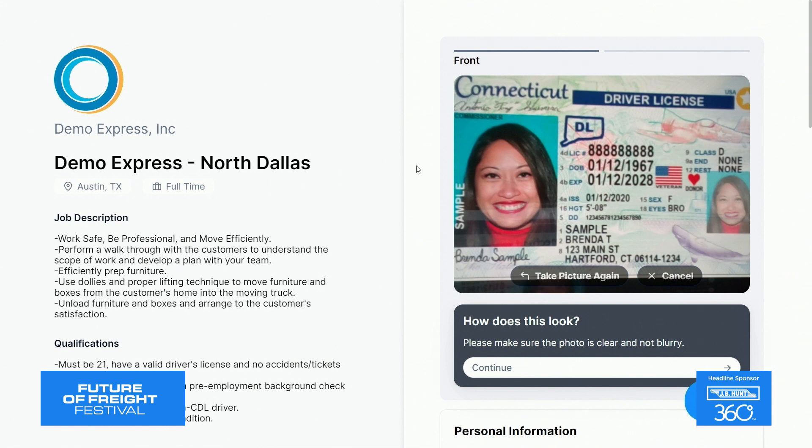Overall, the common feedback has been that apply-by-license and our mobile-friendly application has created an exponentially more efficient application process for applicants, especially drivers, and employers alike.